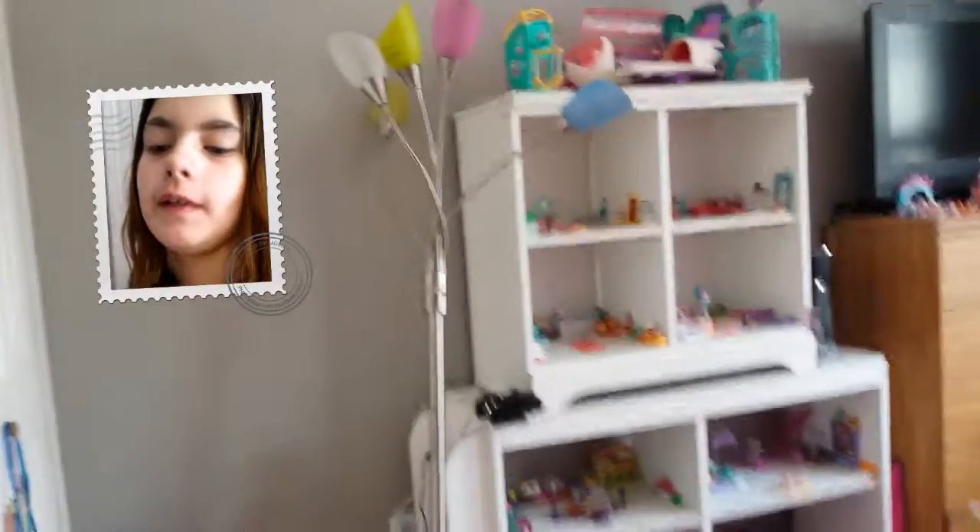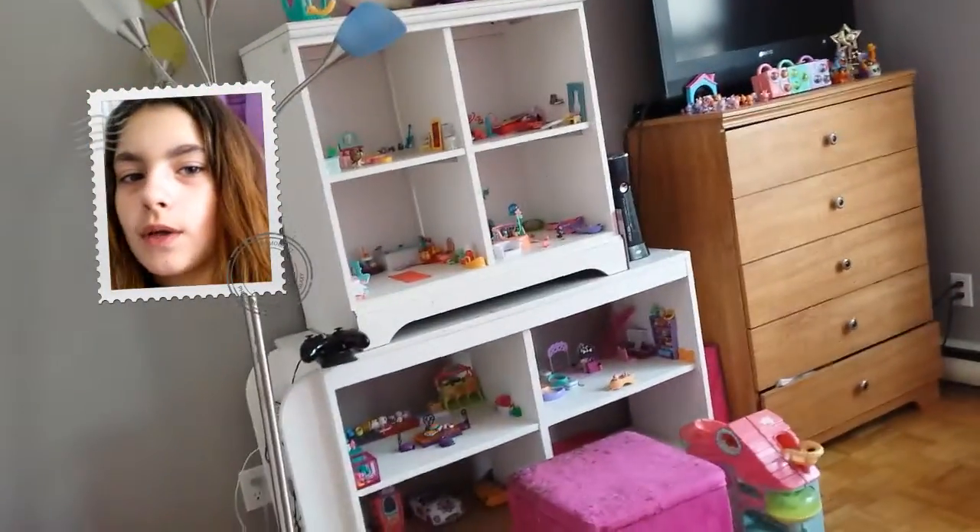Hey everybody! I had a shower and I cleaned my room just so I could do this for you guys. So right now I'm going to show you — I'm going to give you a room tour.